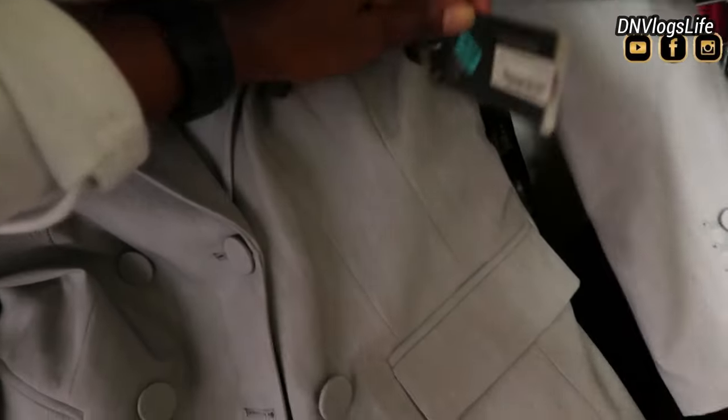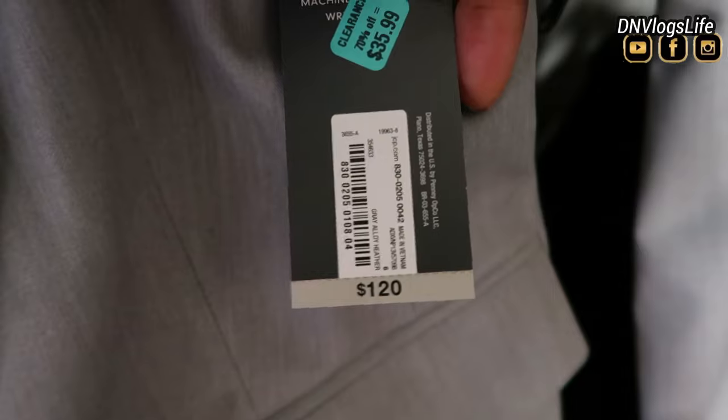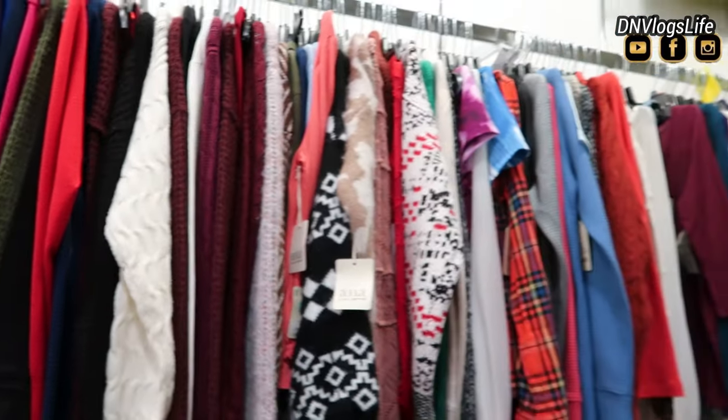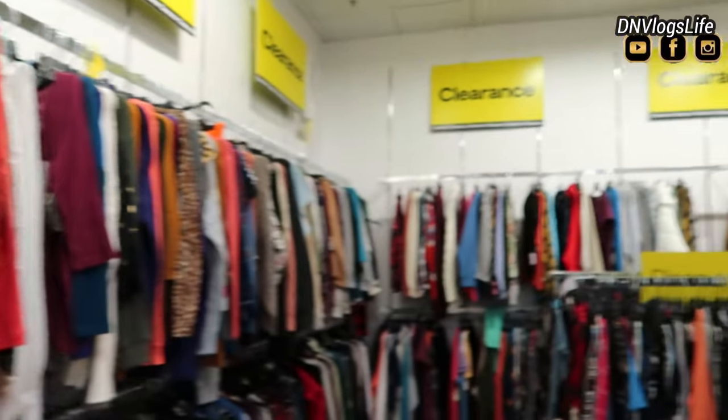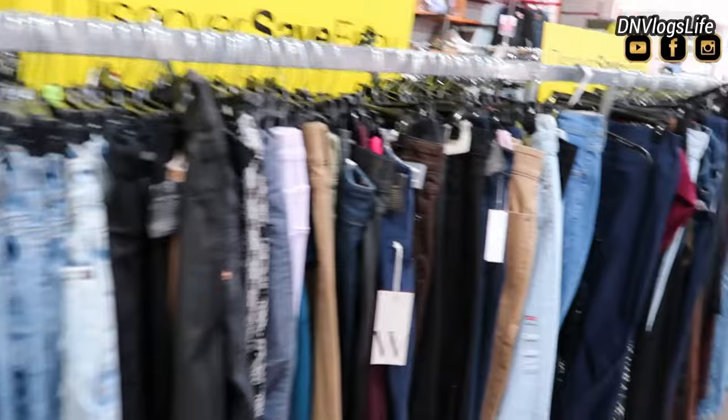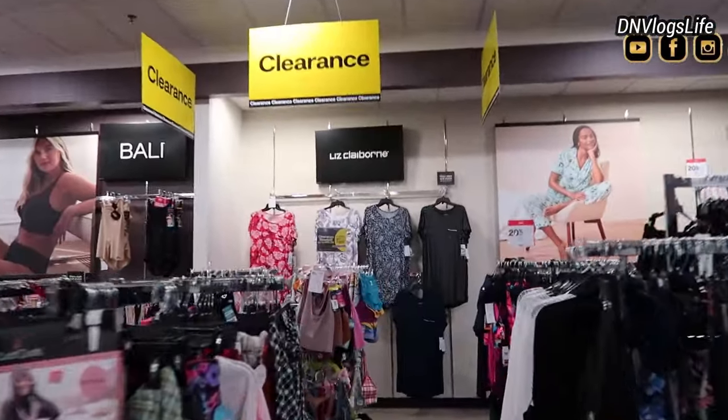Also this blazer — I like this gray blazer which is now priced at $35. Originally it was $120. So after looking at all this stuff in the women's section, I decided to go and look at other sections.